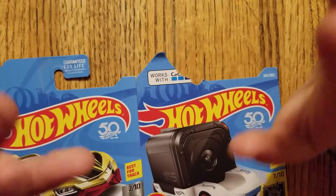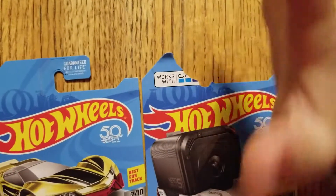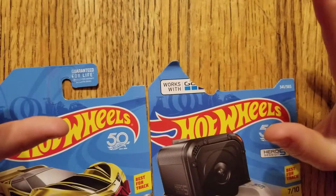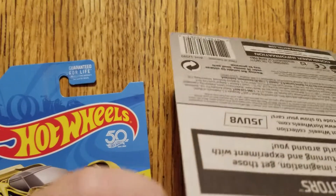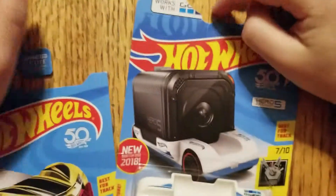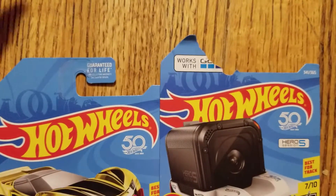Wait a second, guys. It could just be this bit — it might be torn out of the package or something. Yeah, that part is torn. Oh, I didn't notice that.